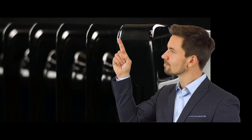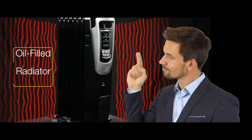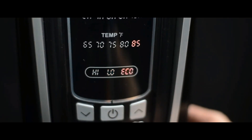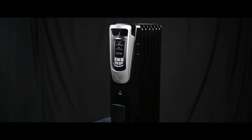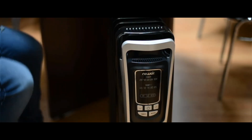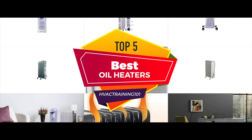Hey guys! When purchasing a space heater for use in your home during winter, one of the most popular options on the market is the oil-filled radiator. Thanks to their effectiveness, energy efficiency, and safety, oil-filled radiant heaters are more desirable than other options such as water heaters or bar heaters. But what makes them so effective and convenient? We compiled the list of the top 5 best oil heaters on the market today.